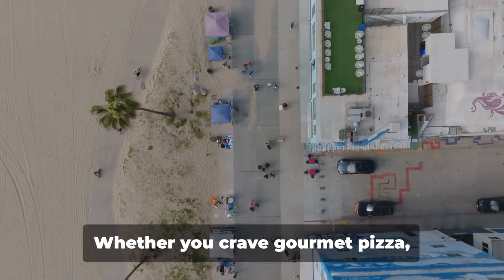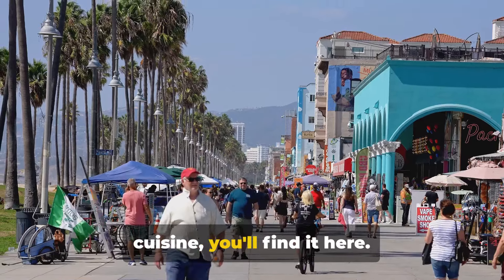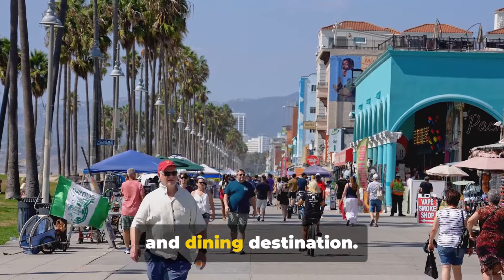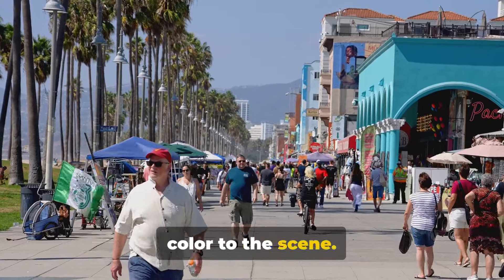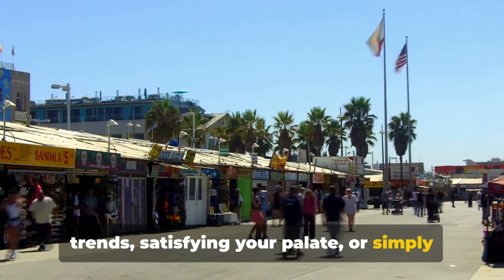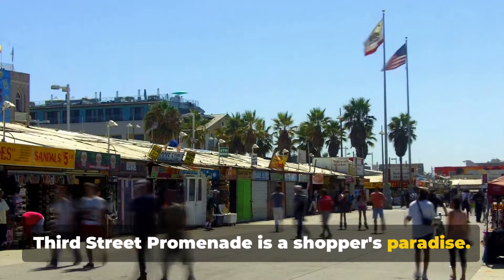Whether you crave gourmet pizza, artisanal coffee or exotic international cuisine, you'll find it here. But the Promenade is more than a shopping and dining destination — it's a hub of entertainment with street performers adding a dash of whimsy and colour to the scene. So whether you're hunting for the latest trends, satisfying your palate, or simply soaking up the vibrant atmosphere, the Third Street Promenade is a shopper's paradise.